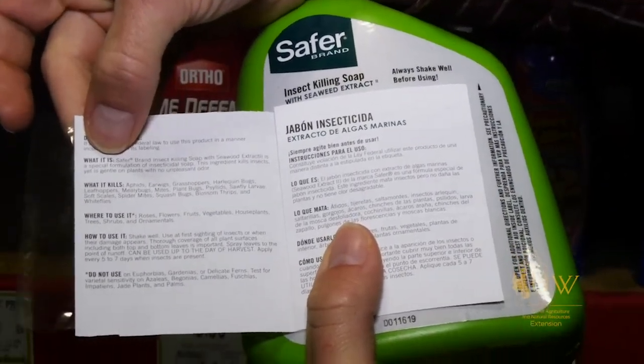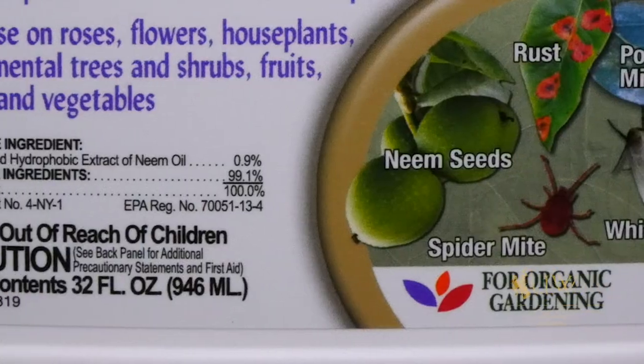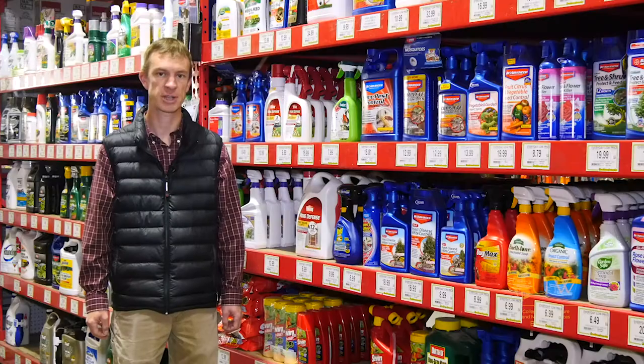Due to a limited availability, there's not always going to be an organic option for every pest. So you may have to get creative or look at other control measures in some cases. So even if a product is listed as organic, it's still important that when using that product that we take the proper precautions and treat that as a chemical.